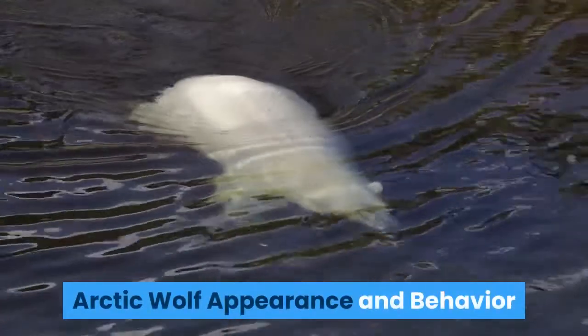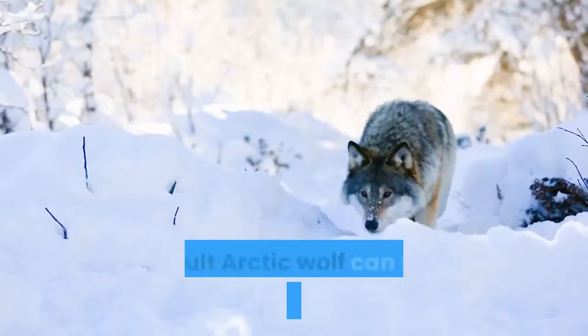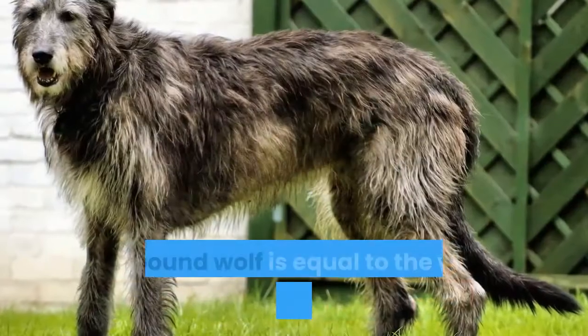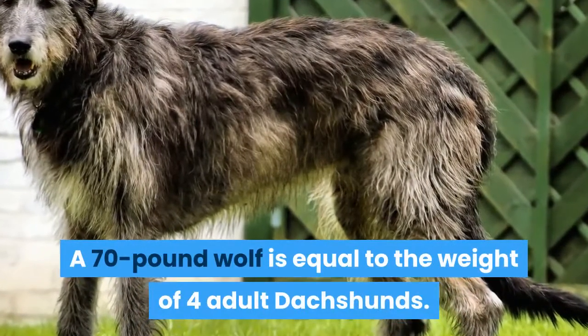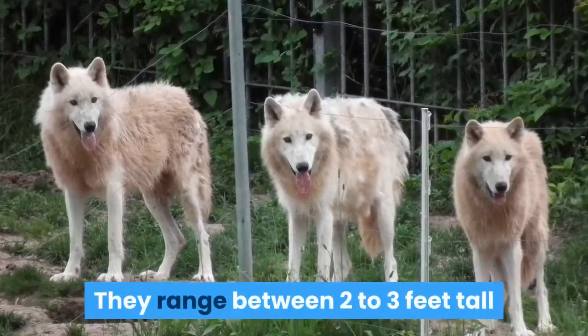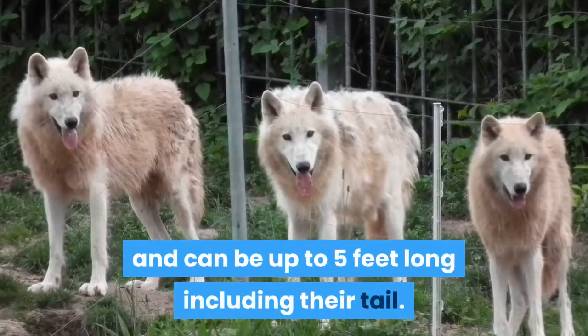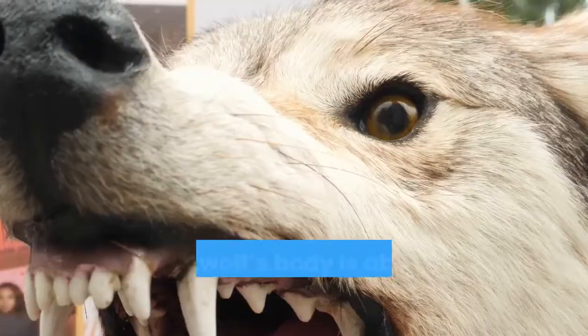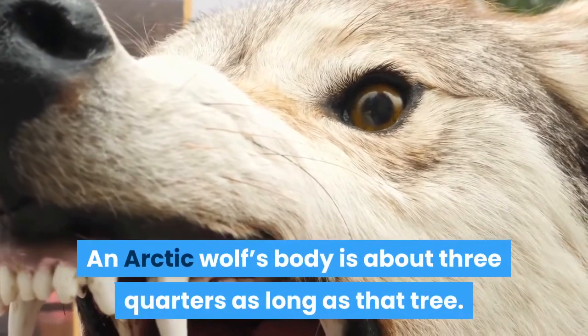Arctic wolf appearance and behavior. An adult arctic wolf can weigh between 70 and 125 pounds. A 70 pound wolf is equal to the weight of four adult dachshunds. They range between two to three feet tall and can be up to five feet long including their tail. Think of the average Christmas tree — an arctic wolf's body is about three quarters as long as that tree.